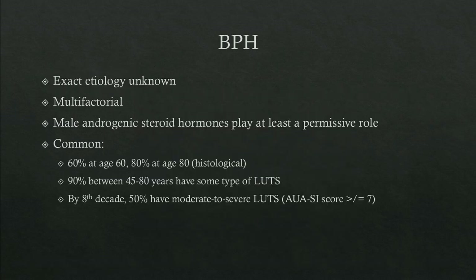The exact etiology of BPH is unknown and is felt to be multifactorial, although male androgenic steroids play at least a permissive role. It is also extremely common: 60% of men age 60 will have histological evidence of BPH, rising to 80% at age 80. 90% of men between the ages of 45 and 80 have some type of lower urinary tract symptom, and by the eighth decade, 50% of men will have moderate to severe LUTS as measured by an AUA symptom score of greater than or equal to 7.